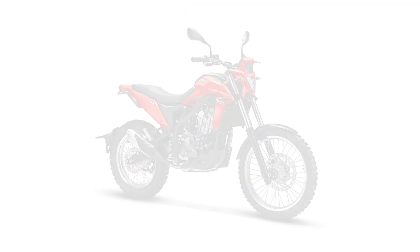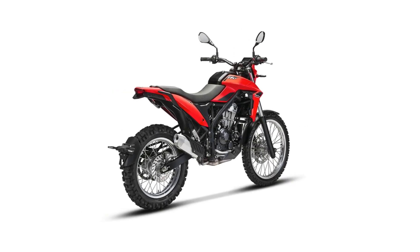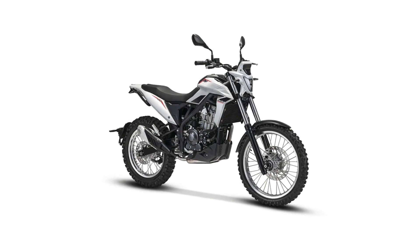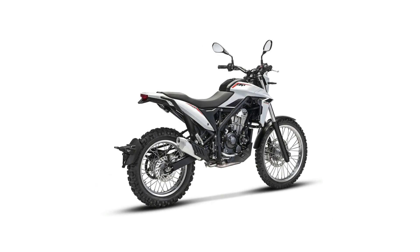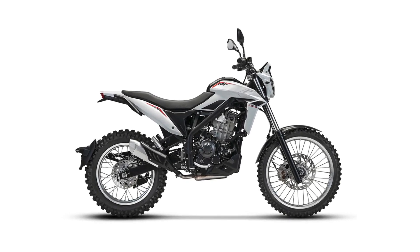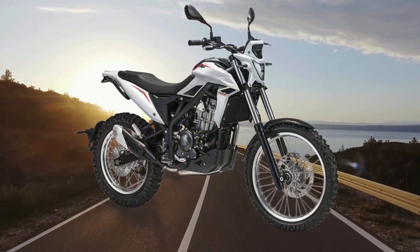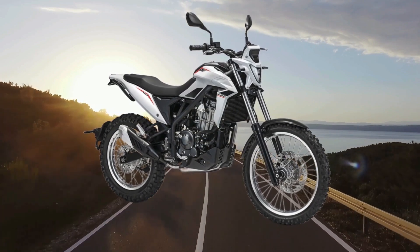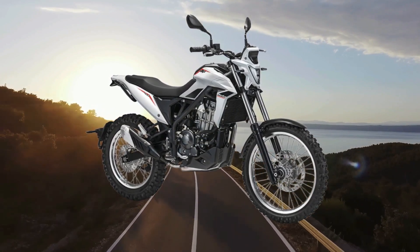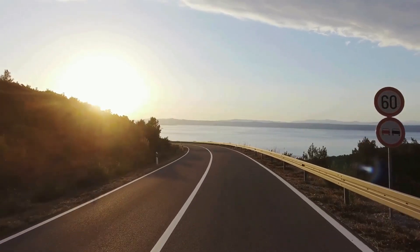Italian manufacturer Beta has dropped one of the most unique looking dual sport offerings of the recent past with its ALP 4.0. Beta overhauled its 400 class lineup this year, and the ALP 4.0 was particularly notable because for many years, it was the final destination for Suzuki's DR350 engine.